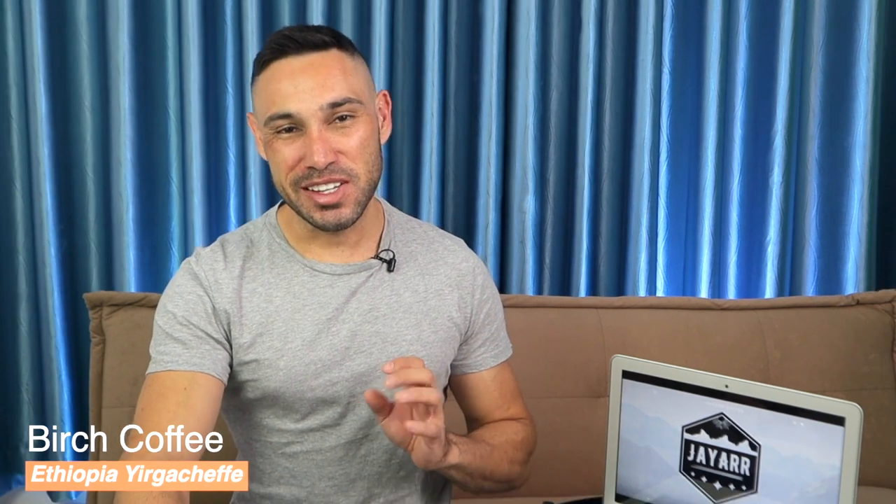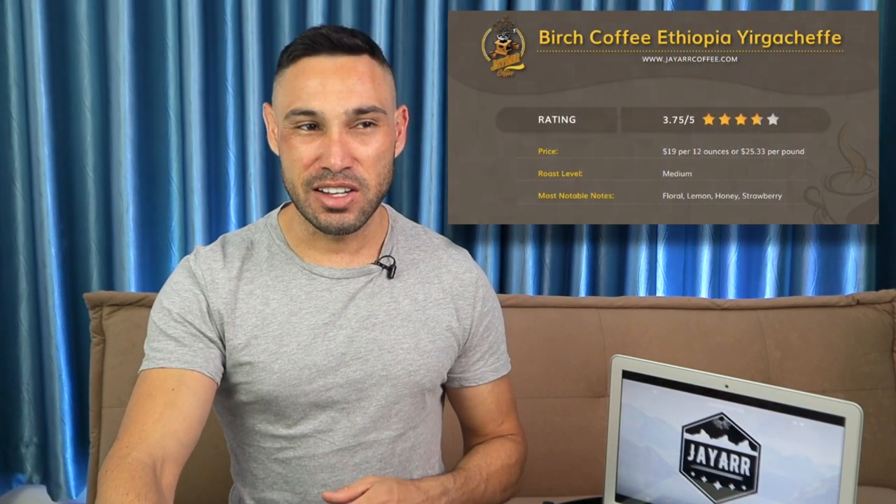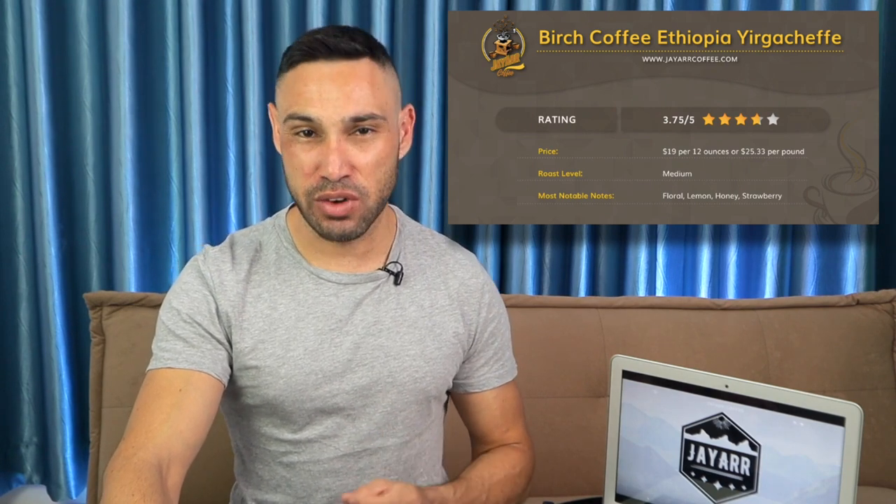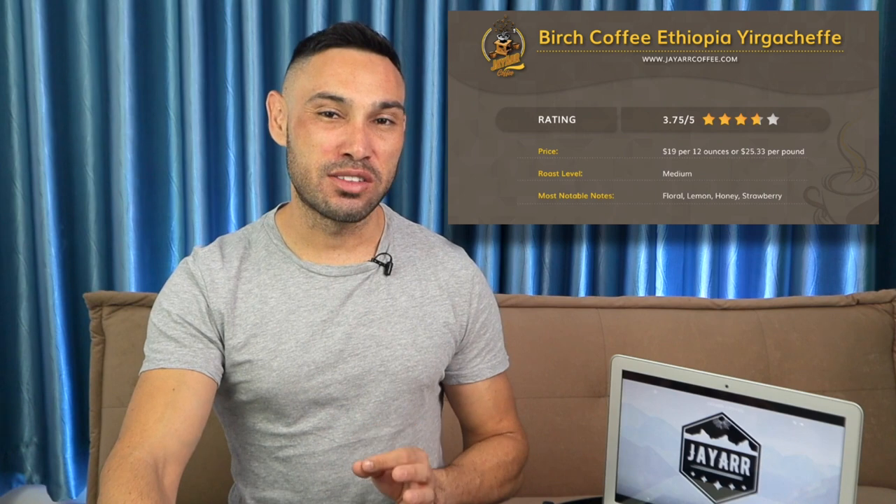Next up we have Birch Coffee's Ethiopia Yirgacheffe. This one doesn't have too much information available, apart from it being grown at an altitude of 5,000-plus feet and roasted by New York coffee chain Birch Coffee. Overall this coffee is good but maybe not quite as good as the other two Yirgacheffes we've reviewed. The taste is tangy and light-bodied with fruity layers and notes of floral, honey, strawberry, and lemon, with a touch of grassiness. It would be ideal sipped black.